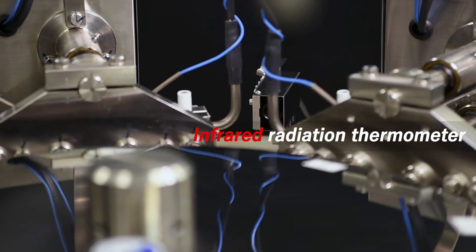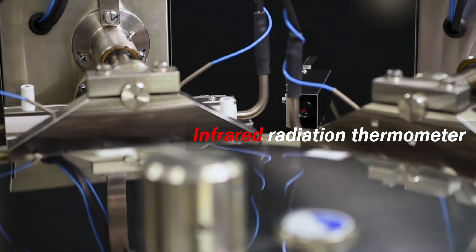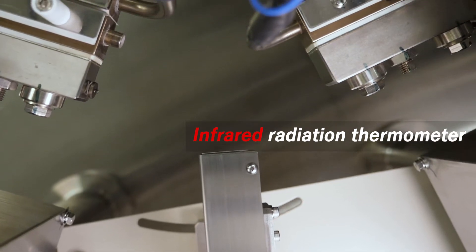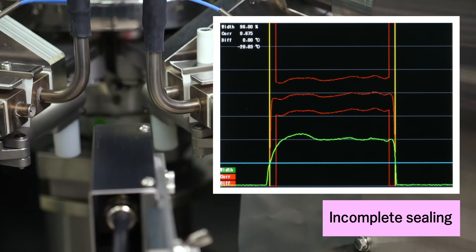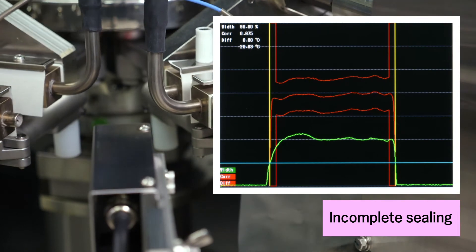The system uses an infrared radiation thermometer. It is a highly accurate inspection system that can detect sealing defects such as incomplete sealing, using a method suitable for heat seal inspection.